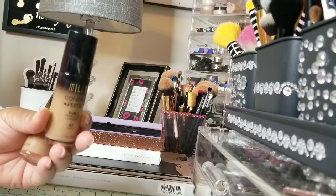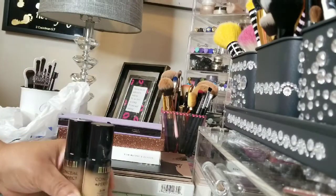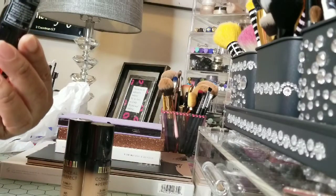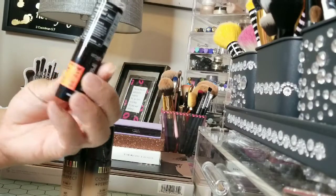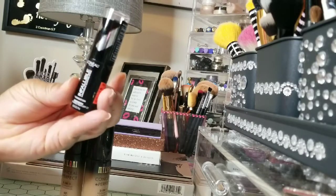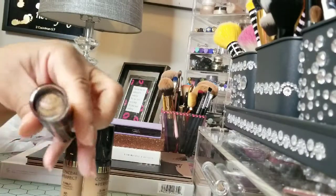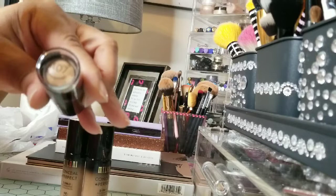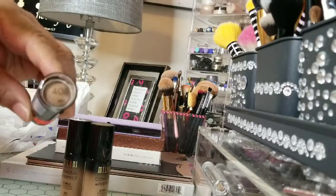Oh gosh, it was open — so I'm going to have to take one of them back. But they had these on clearance for $2.99! I've never used these before — this is L'Oreal stick foundation. I purchased two of them: one in shade 407 and the other in shade 408.